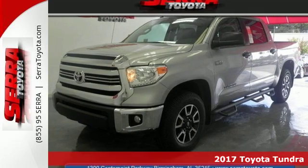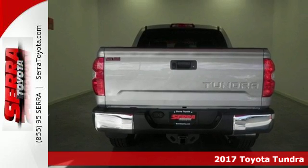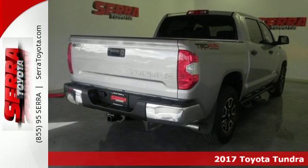Here's a 2017 Toyota Tundra. This tough, powerful and safe Tundra is ready for the heat, cold and everything in between.